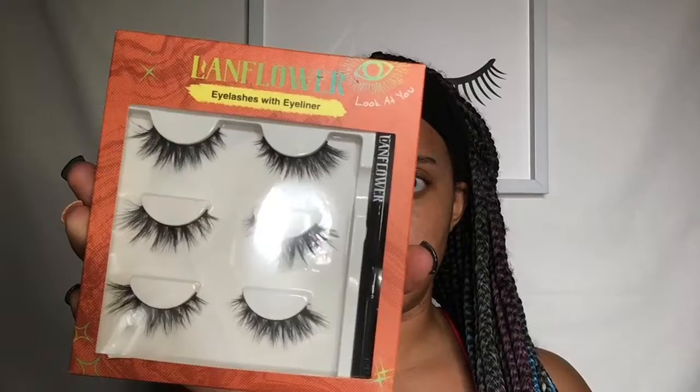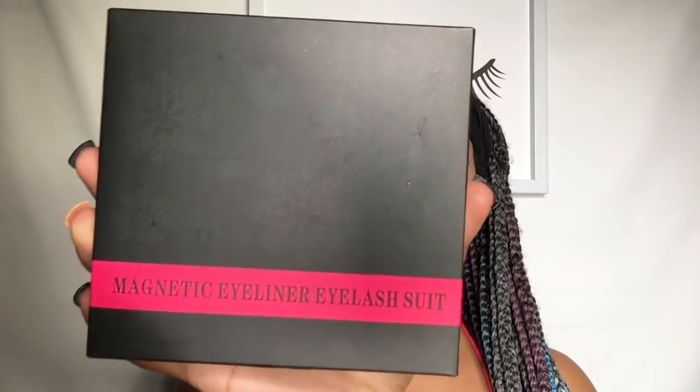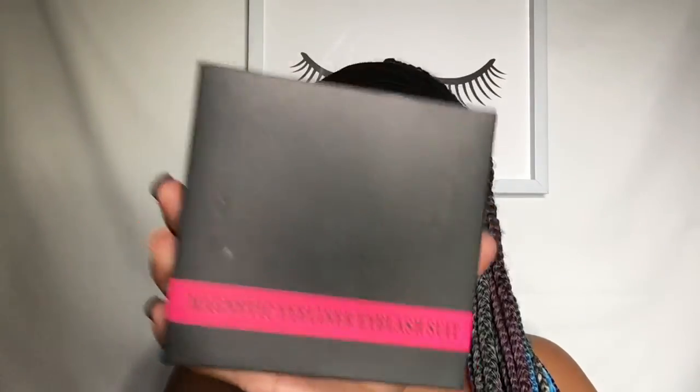So what came in these two packages are some magnetic lashes that I wanted to try, and one of them is actually a gift for my friend. We were talking about wanting to try magnetic lashes, so I ordered us some sets — two different sets. One of them is from Landflower; it says eyelashes with eyeliner, but I'm not sure if these are magnetic or not. I have to try these out. It says: apply eyeliner to your lid, hold the eyelash on the root of your natural lashes with pressure.